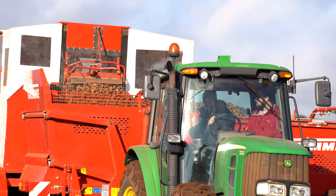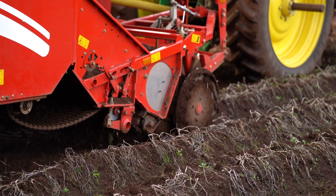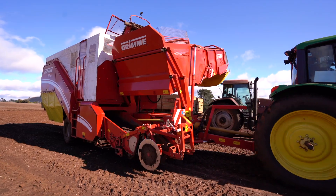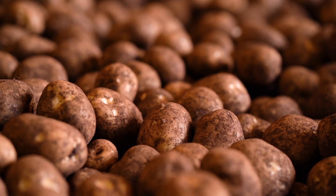HarvestEye also has the capability of GPS mapping back onto the field that's just been harvested. That gives us great insight we've never seen before, with yield differentiations through a field that can then be keyed back to agronomy practices going forward.